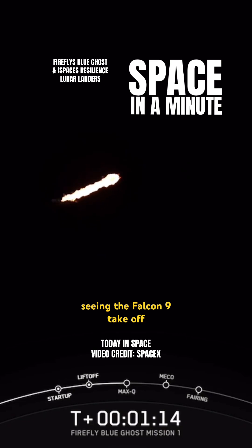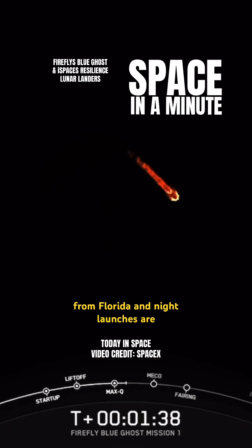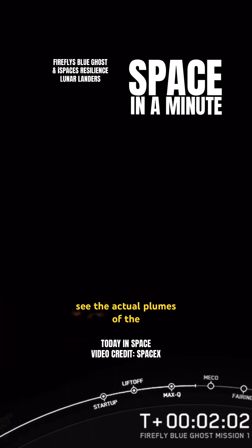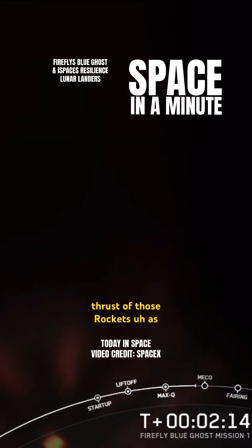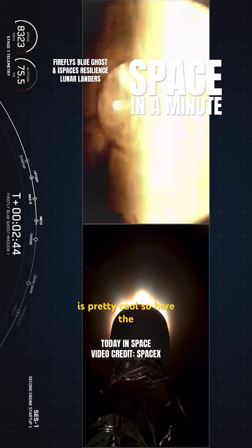Here you're seeing the Falcon 9 take off from Florida, and night launches are pretty cool, especially when you get this great tracking. You get to see the actual plumes of the thrust of those rockets as it goes into the atmosphere where there's less and less air, it starts to spread out and change, which is pretty cool.